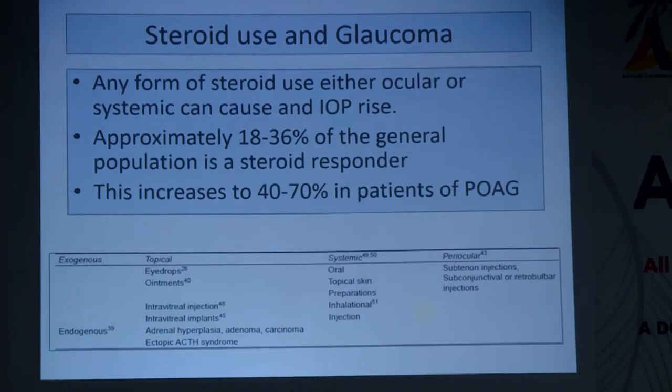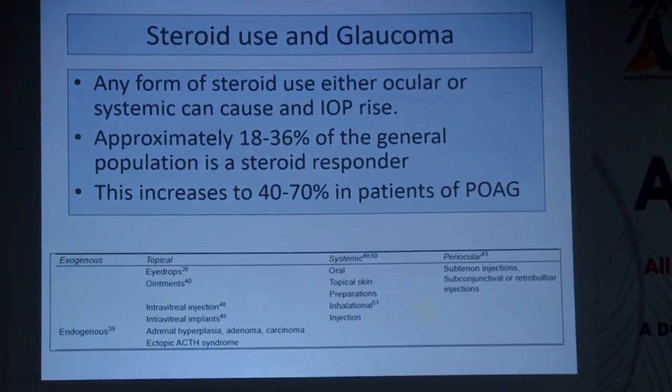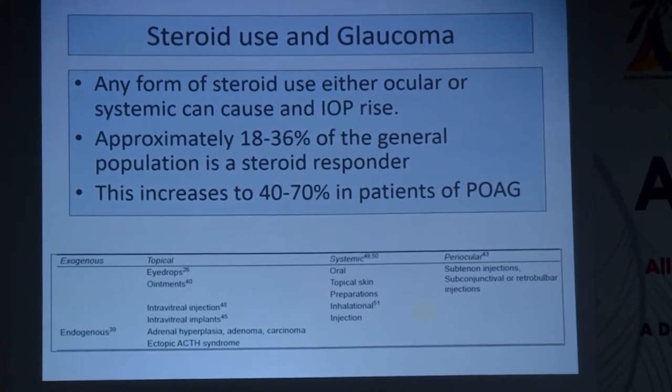Steroid use in any form — past or present, whether ocular drops, ointments, intravitreal injections, periocular steroids, inhalation use for asthma, topical skin ointments, lotions, or oral medications — puts patients at risk of developing glaucoma. Almost 18 percent of the general population could be a steroid responder, and this increases to almost 40 percent in patients with POAG. Any steroid use with completely normal pressures still makes a patient a glaucoma suspect.